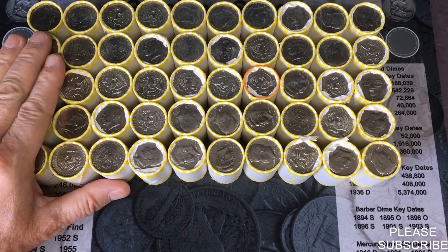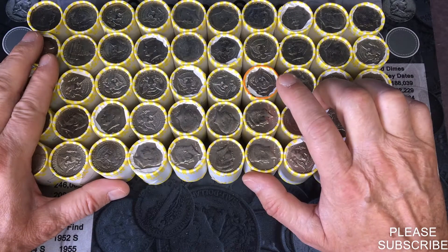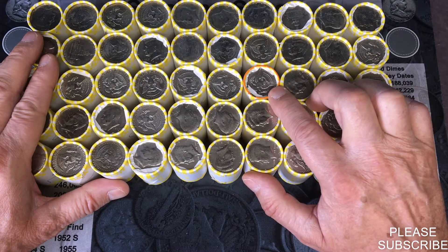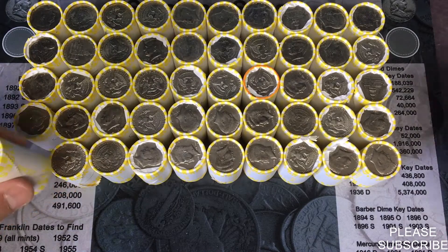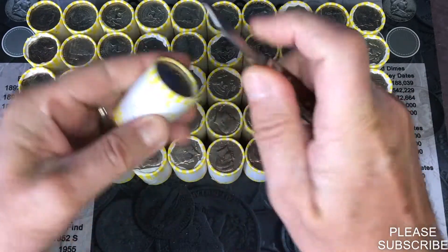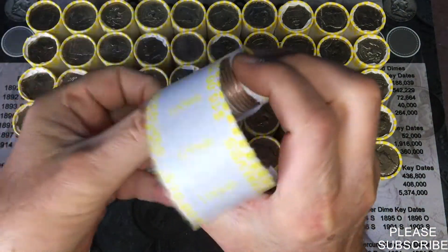We're gonna do a one box hunt today. I already weighed these up — there was one heavy one, it was 226.3, marked in orange. There were no enders, so let's see what's inside. We might get a silver in our first roll.